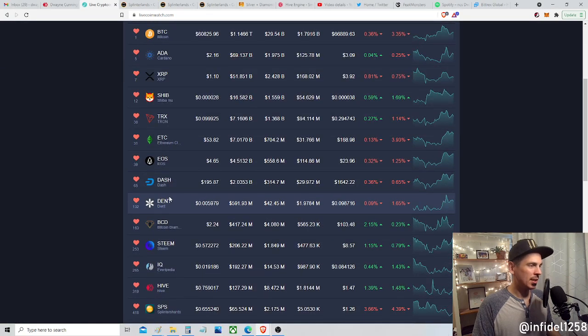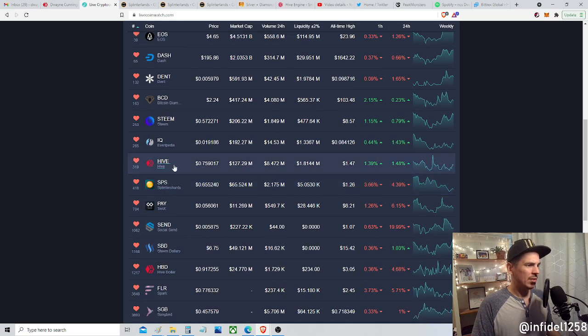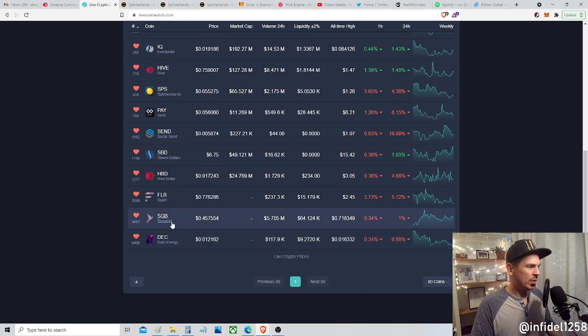Hey guys, Infidel1258 here. I just ended a video — it's 37 minutes long — but I need to get another one out quickly because I see that the price of SPS has plummeted and now it's kind of shooting back up. It was at 70 cents this morning, and Hive is still at 76. SPS and Hive were very similar for the last few days, and then SPS just recently dropped down to 60 cents; now it's shooting up to 65.